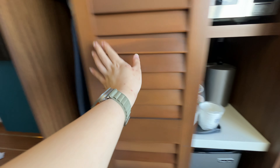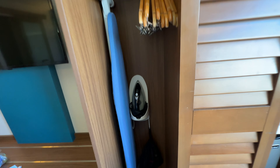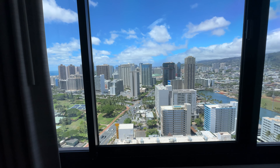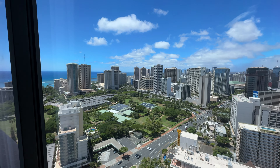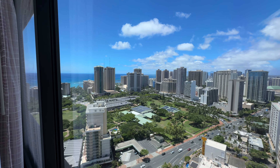You can slide it over here, and here's another little wardrobe with iron and ironing board. I'm on the 36th floor and the view is astonishing — I got the partial ocean view room and you can see the beautiful Waikiki beach over there.